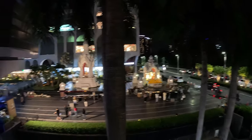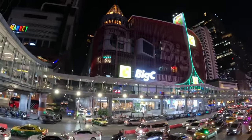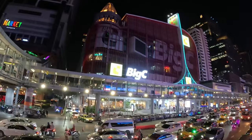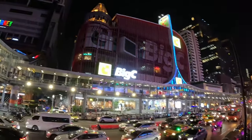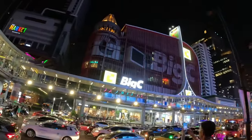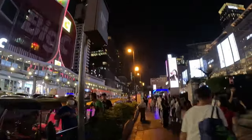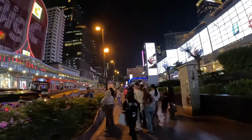Thailand is predominantly Buddhist, but there are also some Muslims too. Once we get inside the mall, I want to show you there are prayer areas inside. So if you're a Muslim and come to Bangkok, they've got you covered. And here is Big C - a very famous place, like a big grocery store. A lot of people come here and buy local Thai foods and goods for a great price. There's a halal food section too, so if you're only into eating halal, they've got you covered.